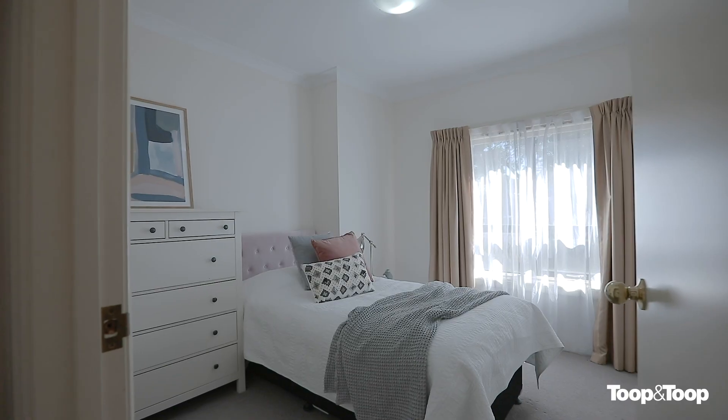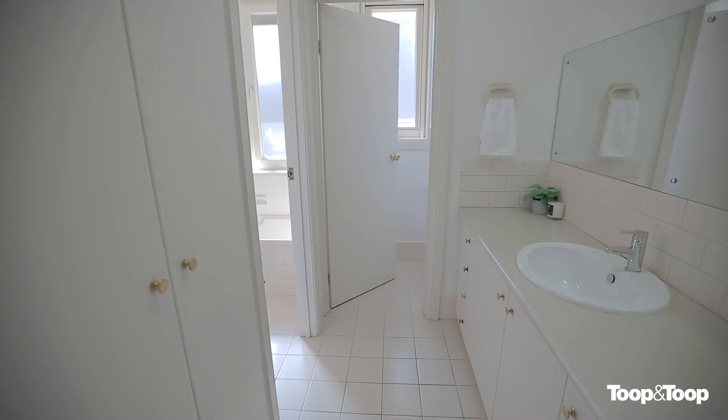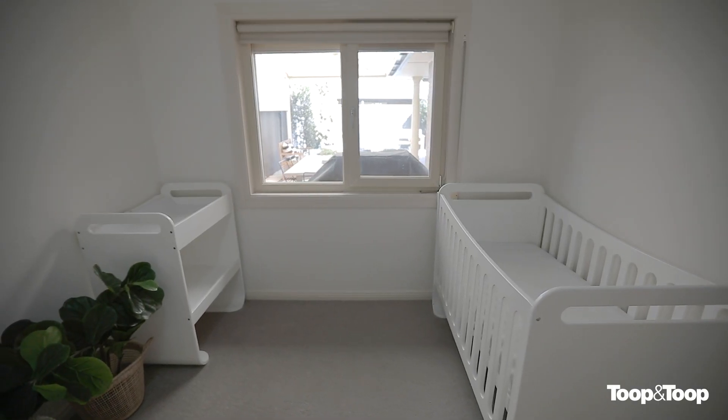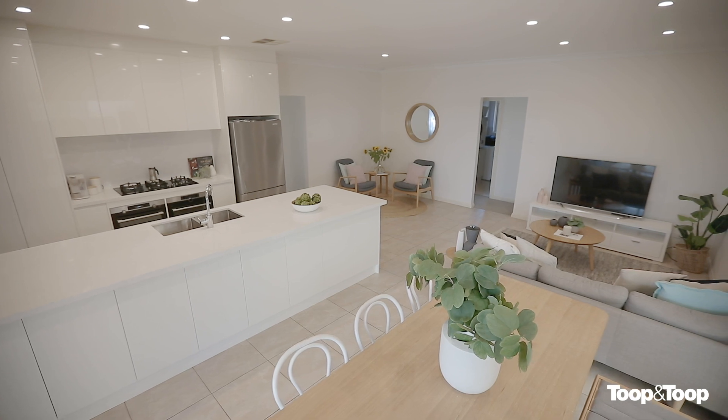Three additional bedrooms are serviced by the family bathroom, which is elegantly appointed. The second bedroom could double as a study, and the third and fourth bedrooms have built-in wardrobes. The magnificent seamless kitchen has quality appliances.